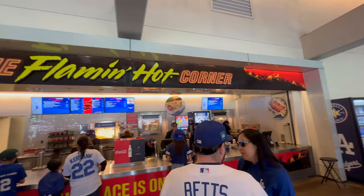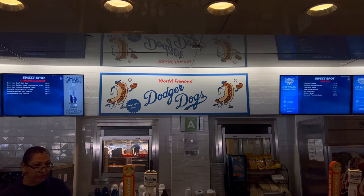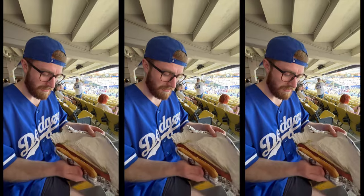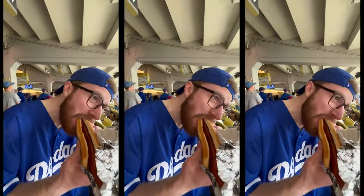What do we all love just as much as baseball? Food! Let's try the world-famous Dodger Dog — it is massive. Come with an appetite because you're going to want to eat all the food. A solid 9 out of 10 — unreal, it lives up to the name.